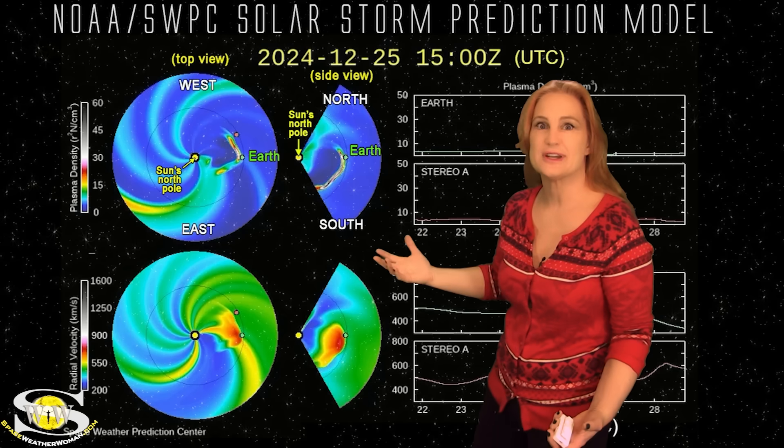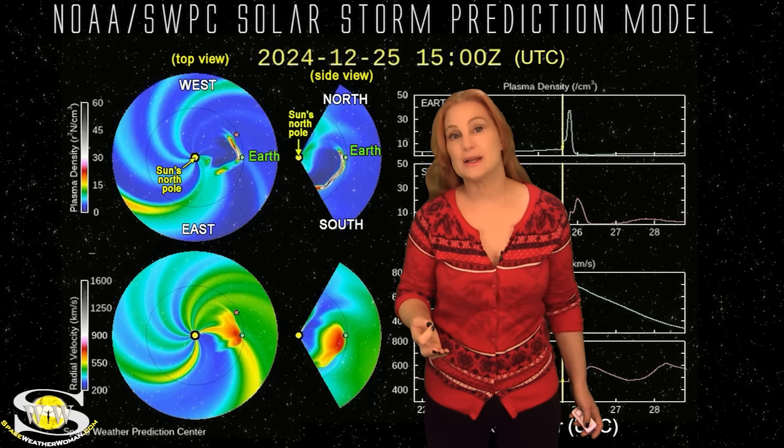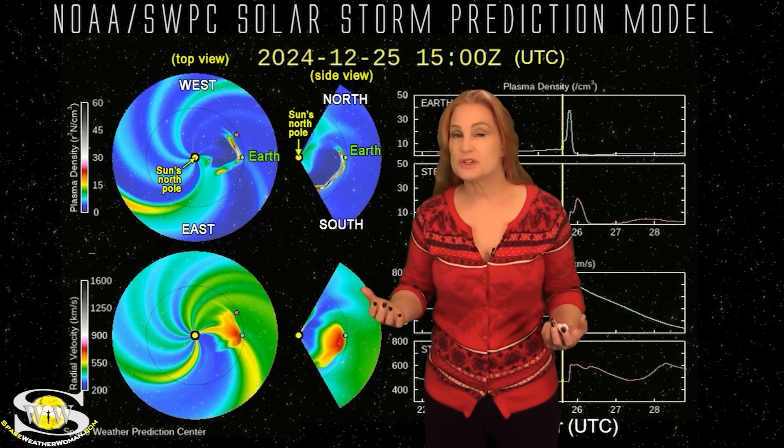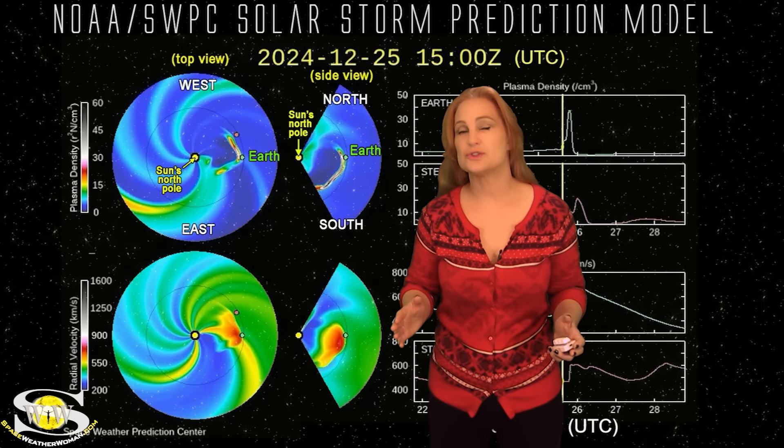NOAA's expecting it to hit Earth about mid-afternoon on the 25th — right in the middle of Christmas dinner. Aurora photographers, if you're at mid-latitudes, you might get a chance to chase. We do expect to have a bit of Aurora clear down to mid-latitudes for at least a short while.